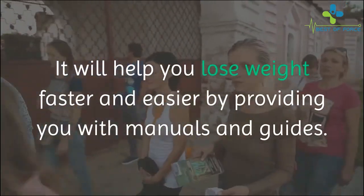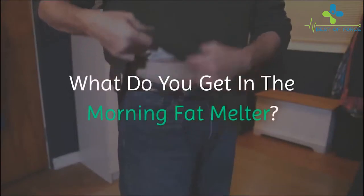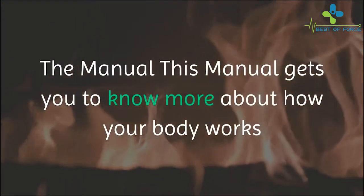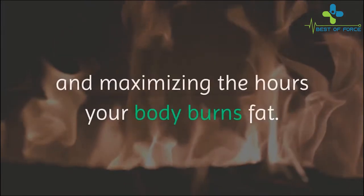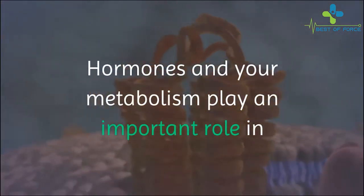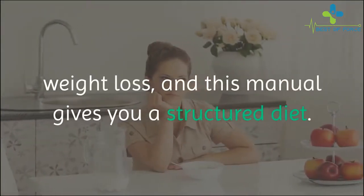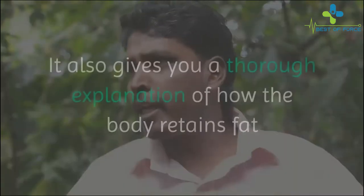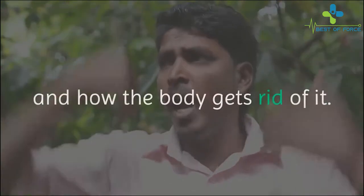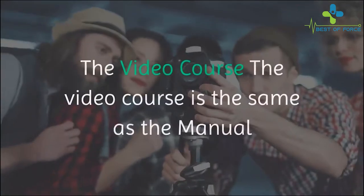What do you get in the Morning Fat Melter? The manual gets you to know more about how your body works and maximizing the hours your body burns fat. Hormones and your metabolism play an important role in weight loss, and this manual gives you a structured diet. It also gives you a thorough explanation of how the body retains fat and how the body gets rid of it.